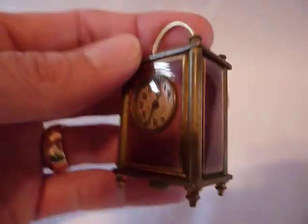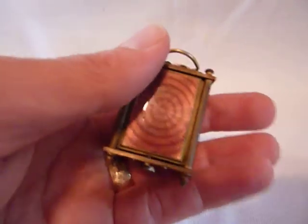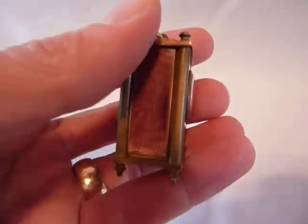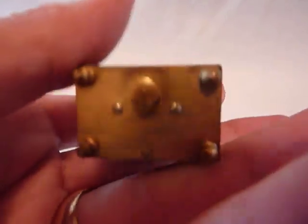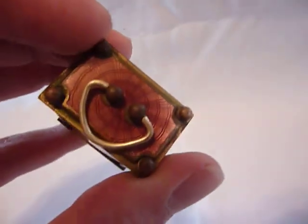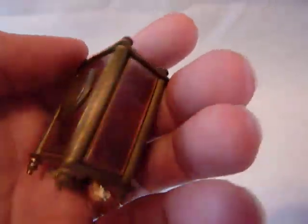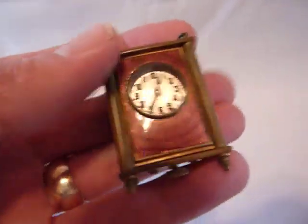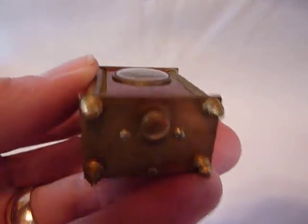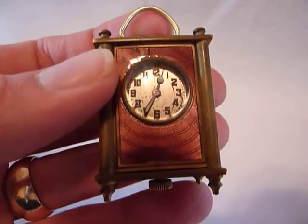I just finished this adorable sub-miniature guilloche and enamel carriage clock. Everything is original. The enamel is in very nice condition — there aren't any cracks in the enamel. This would have been made sometime in the early 1900s. It has a Swiss movement.